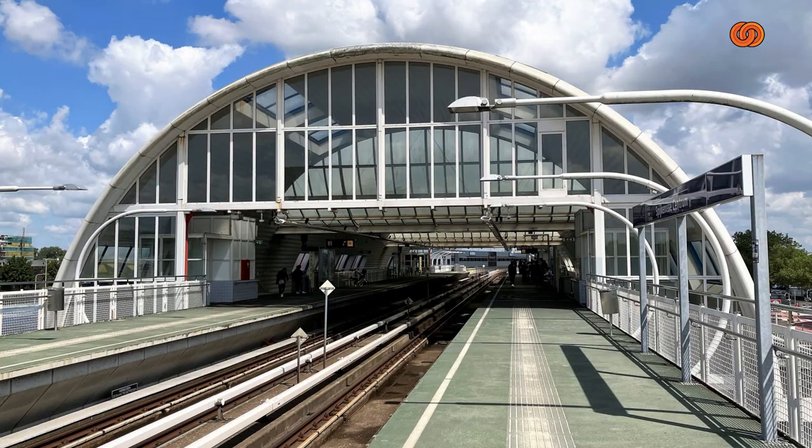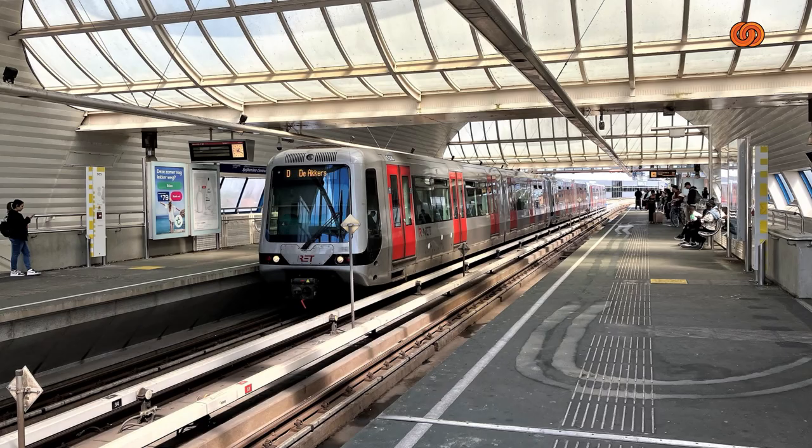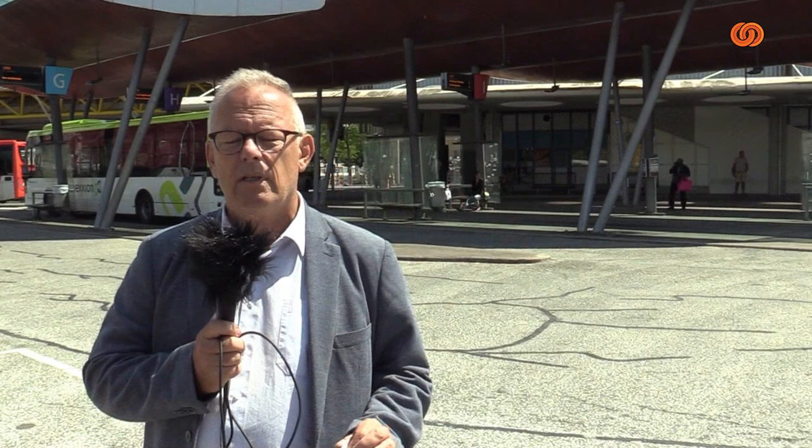Met 13.000 reizigers per dag is het een van de meest drukke metrostations, na Zuidplein en Centraal Station natuurlijk. Wij zouden u graag meenemen naar boven. We zouden u graag meenemen door het hele station. Afgelopen zondag was het één grote bende. We kwamen hier om na de Nationale Staalprijs ook de Gouden Eikel uit te reiken — de Gouden Eikel voor het meest smerige station.